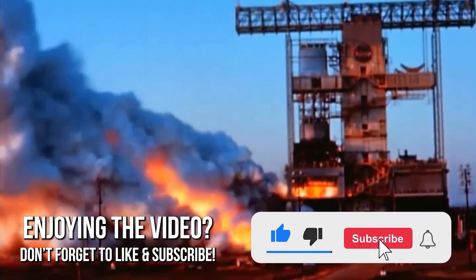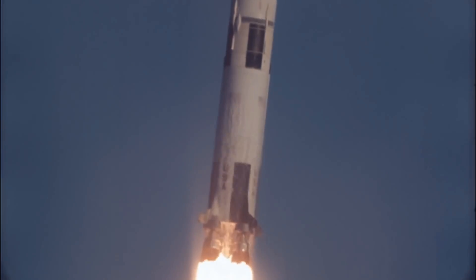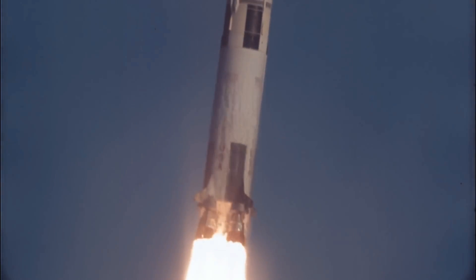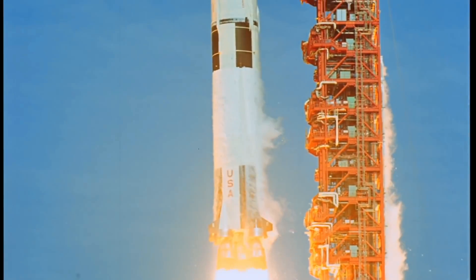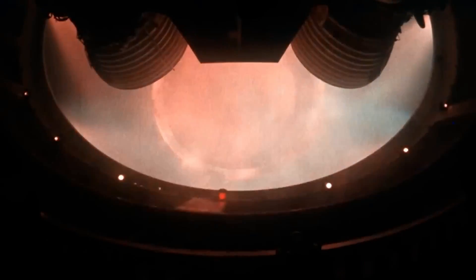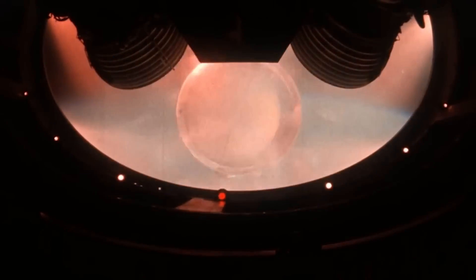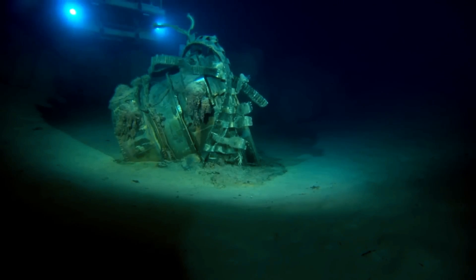But this force, all concentrated in a single engine, brought several challenges. The technology of the time, as well as the rocket's design, did not allow the Saturn V to have several smaller power engines doing the same job. Surprisingly, these engines were used only once and worked for 150 seconds, which is the time it took for all the fuel in the first stage to run out. As soon as the first stage ended, the section containing the five engines separated from the rocket and fell towards the Atlantic Ocean, where these engines are still located today.